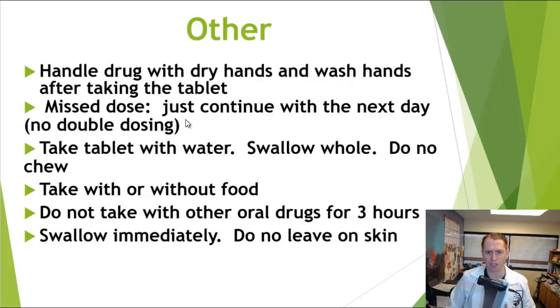If you miss a dose, just continue the regimen taking the dose the following day — don't double dose. Take the tablet with water and swallow it whole; don't chew the tablets, but you can take it with or without food. It's also advised not to take other medications within three hours, just in case there's some effect on the metabolism. Take the pill and swallow it immediately — don't leave it on your skin for too long as it can be a little bit toxic to the skin. If you've taken Mavenclad, please share your results and any side effects in the comments below, along with suggestions for future videos.